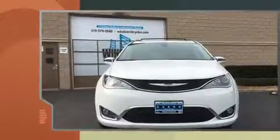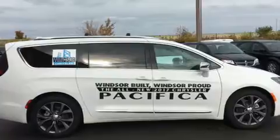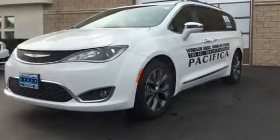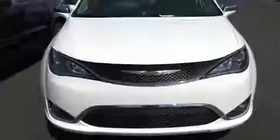Chrysler prioritized comfort and style by including a blind spot monitoring system, a power rear cargo door, and remote keyless entry. Storage solutions are integrated throughout the interior, demonstrating thoughtful attention to detail.